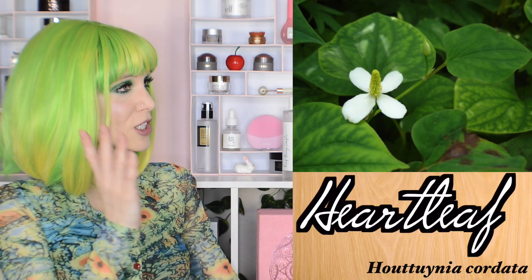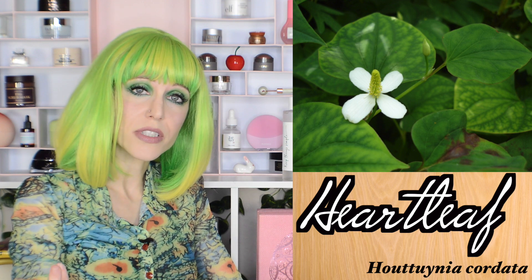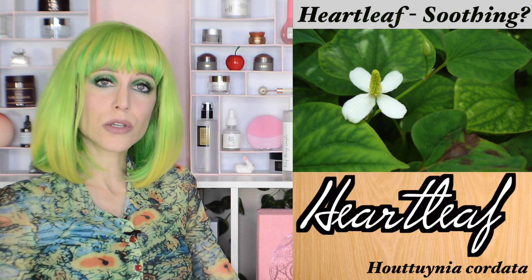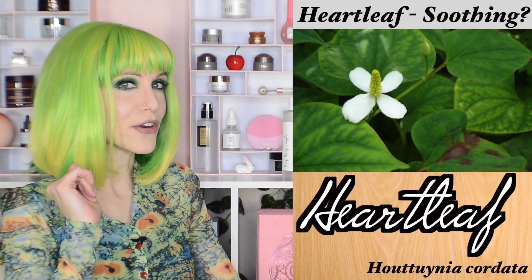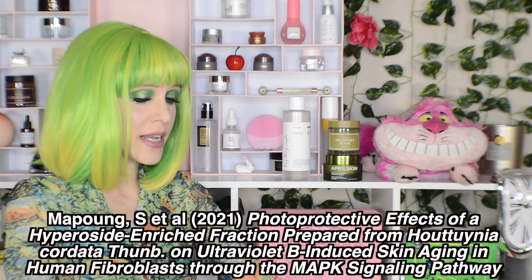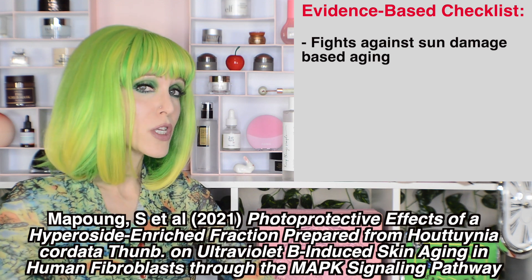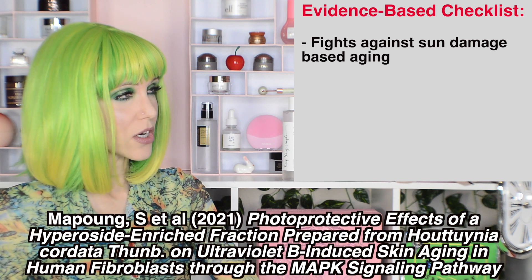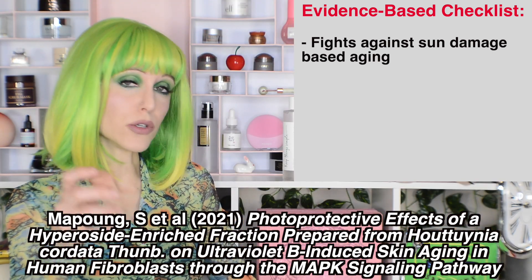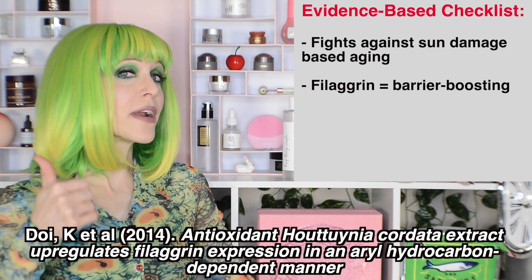Let's move on to our next plant, which is heartleaf, also known as Houttuynia cordata. The word I kept coming across when reading through what others have said about heartleaf is 'soothing,' which does carry some significance for all of us with sensitive skin. But is it an appropriate word for heartleaf? Our first study came out quite recently, in 2021, examining the photoprotective effects of heartleaf extract — that is, how it protects you from UVB damage. That study gives us some insight into potential antioxidant and anti-aging activity. We also see heartleaf upregulating filaggrin expression, which could be big for barrier function.